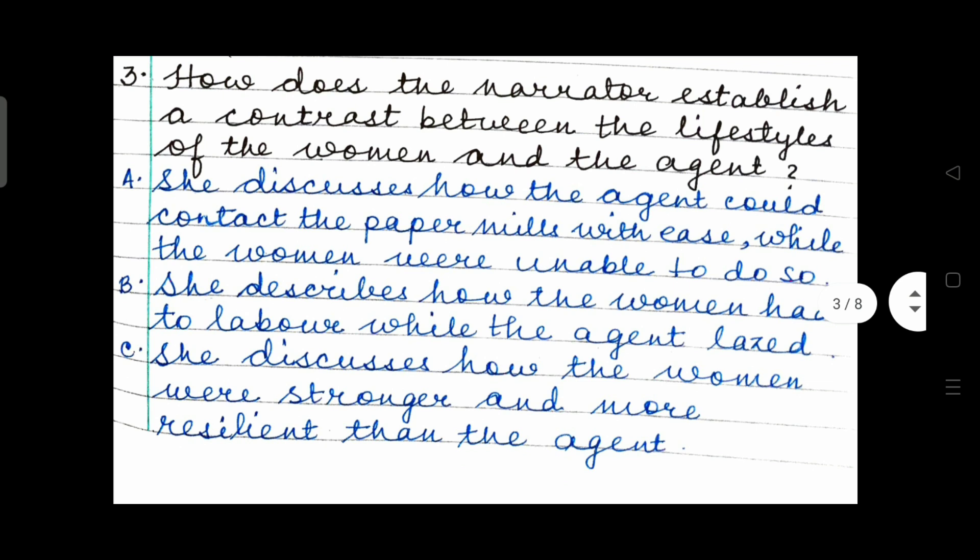How does the narrator establish a contrast between the lifestyles of the women and the agent? Option A: she discusses how the agent could contact the paper mills with ease while the women were unable to do so. Option B: she describes how the women had to labor while the agent lazed. Option C: she discusses how the women were stronger and more resilient than the agent. Choose the right answer.